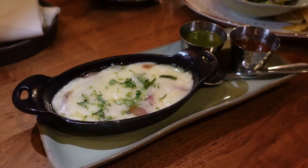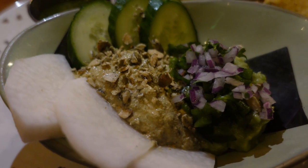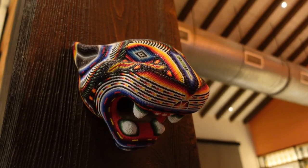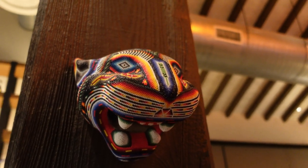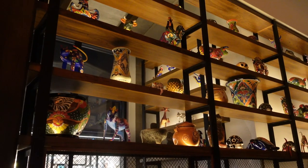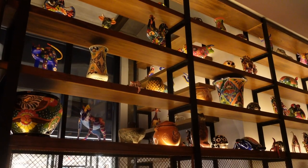The food is here. We got the Queso Fundido as well as a half-and-half special — guacamole and a pumpkin seed hummus. They also provided us some fresh tortillas. The restaurant is very beautiful and vibrant, and I think those colors are going to translate over into the dishes as well. You can also see Mexican artifacts across the wall — the atmosphere definitely has an experience.